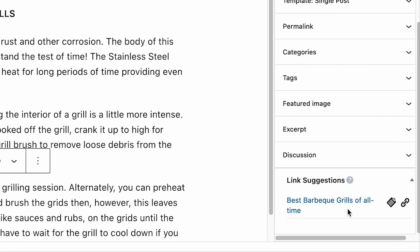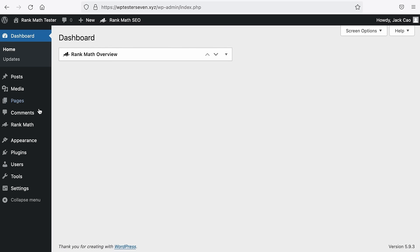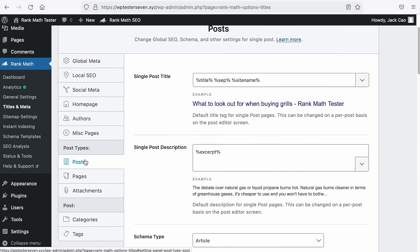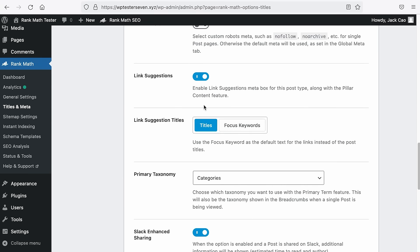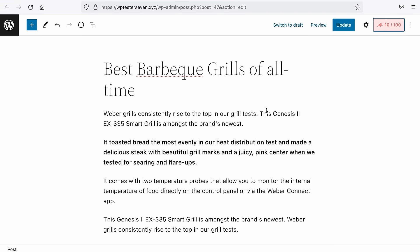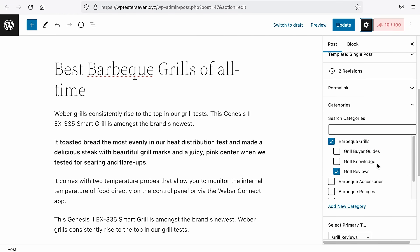In Rank Math, there is an internal link suggestion feature that suggests which content your current article should link to. It is activated by default, but if you don't see it in your WordPress editor, go to Rank Math, then Titles and Meta, then Post Types, and toggle on the Link Suggestions feature. You can choose whether Rank Math searches for internal links based on article titles or based on focus keywords entered in Rank Math. Once you've determined which article is the pillar content, under the Rank Math tab on the post, you'll see the option to mark it as pillar content.